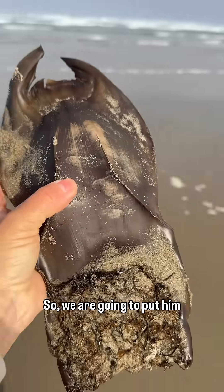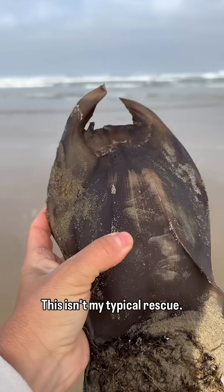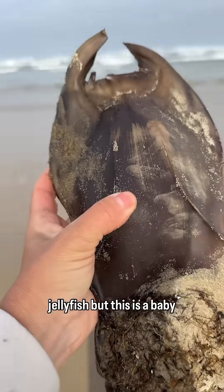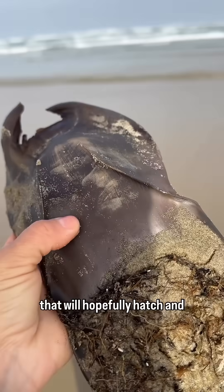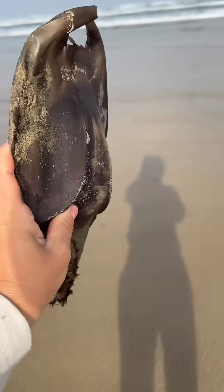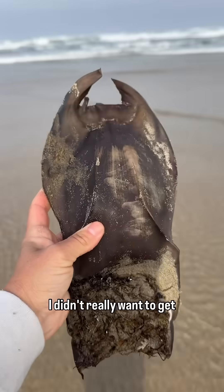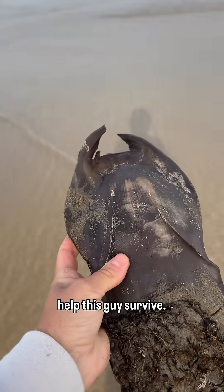So we are going to put him back in the water. This isn't my typical rescue — usually rescuing starfish or jellyfish — but this is a baby that will hopefully hatch and turn into a beautiful skate. We're going to walk him out pretty far. I didn't really want to get this far out in the water today, but we really need to help this guy survive.